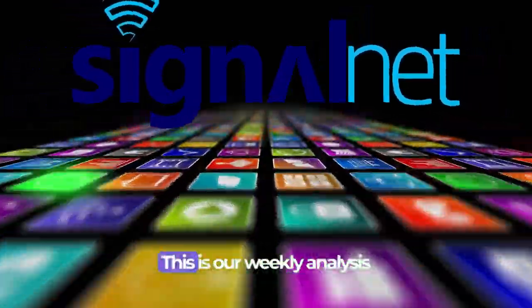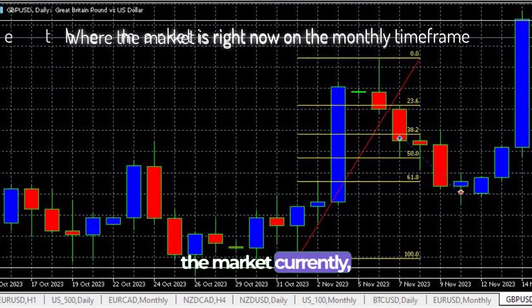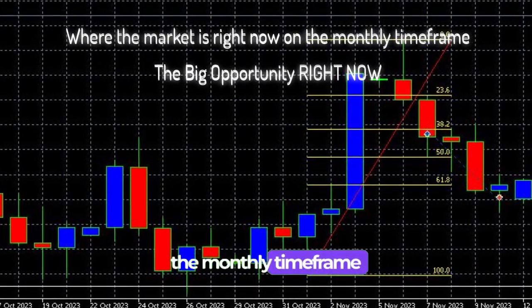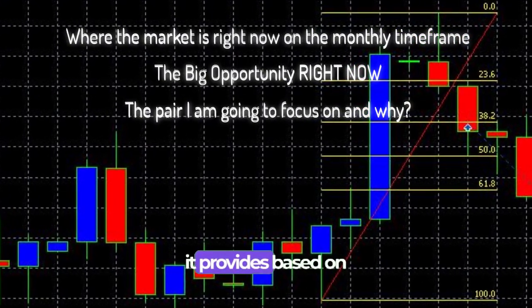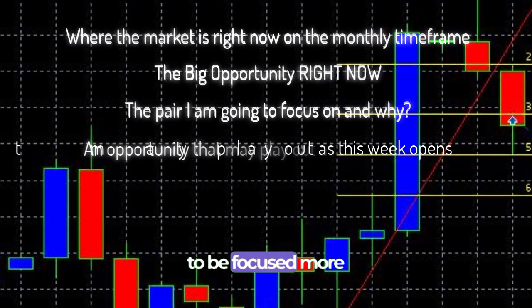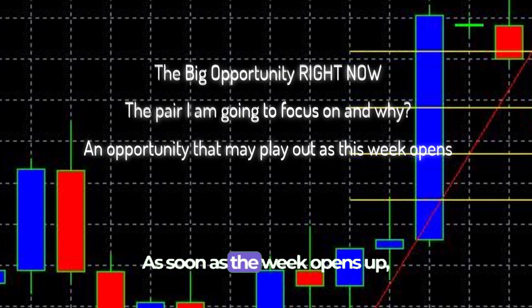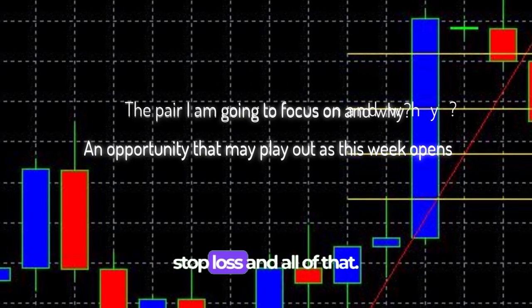Hey guys, welcome back to the YouTube channel. This is our weekly analysis video where we explain things that are happening in the market currently, what to expect for the coming week and the bigger picture. For this week, I'm going to be looking at what's happening on the monthly timeframe, a big opportunity it provides, a pair I'm going to be focused on, and an opportunity that may play out as soon as this week opens up, with take profit, stop loss and all of that.